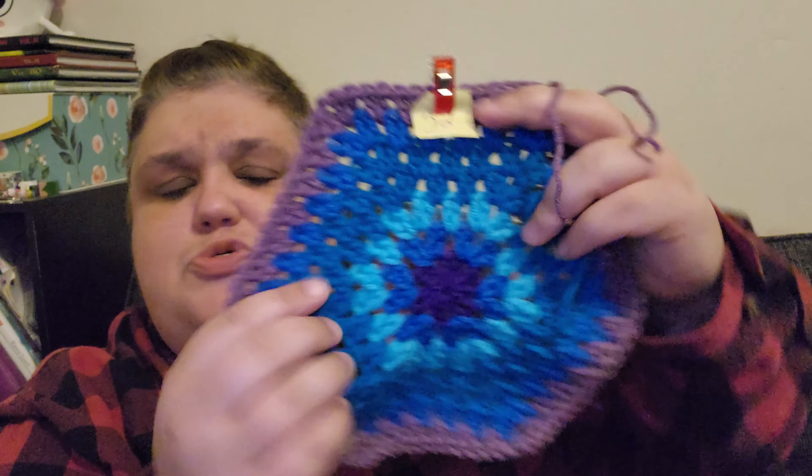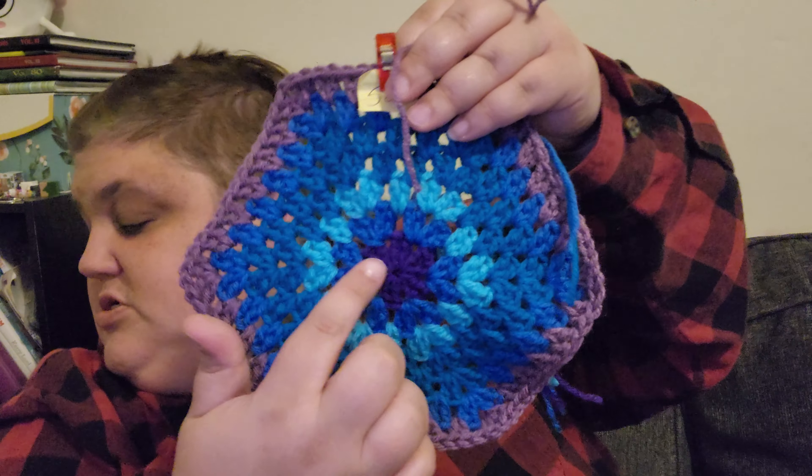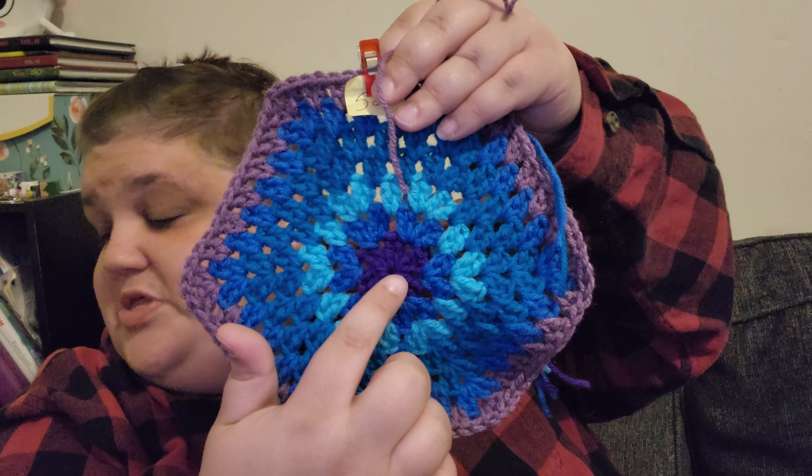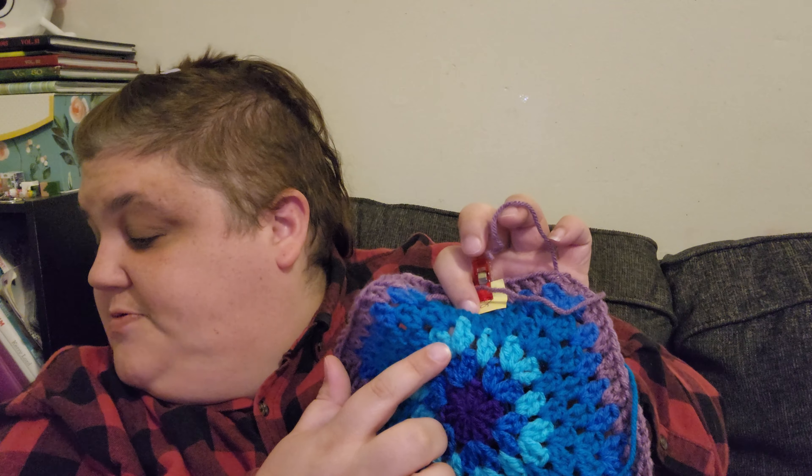Unfortunately some of these blues are blending today — the camera's not liking it, not sure why, might just be the lighting in my house. We start with 34 in amethyst, 41 in blue, and then we go to turquoise for 51.